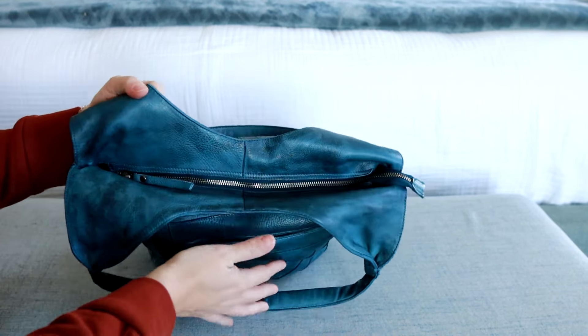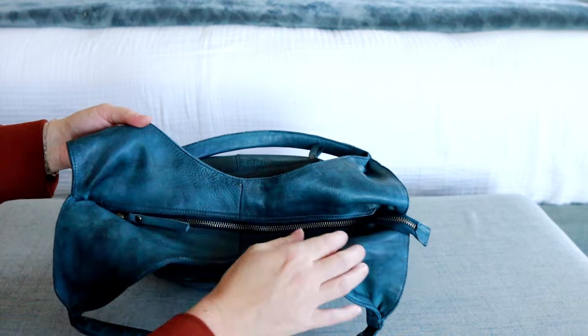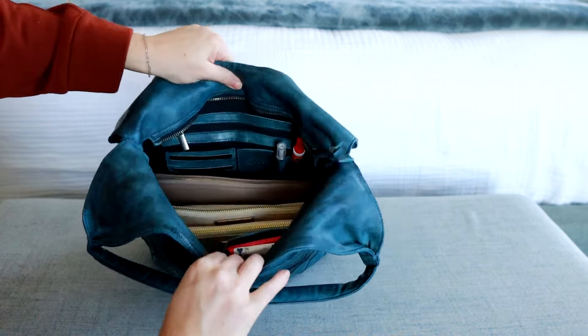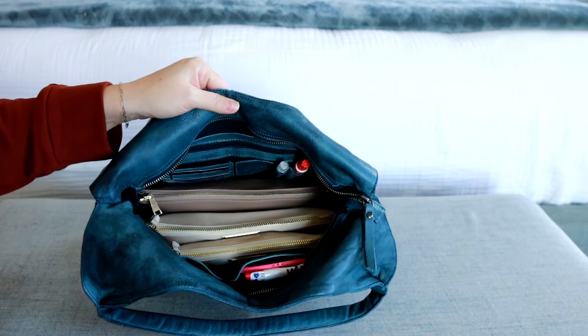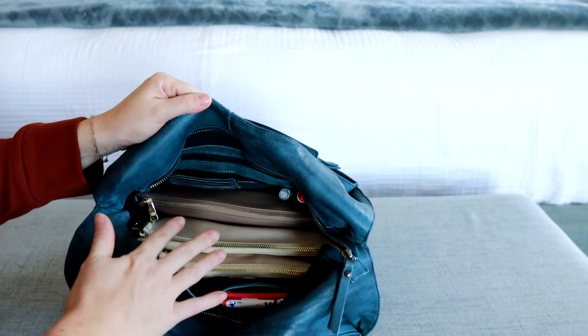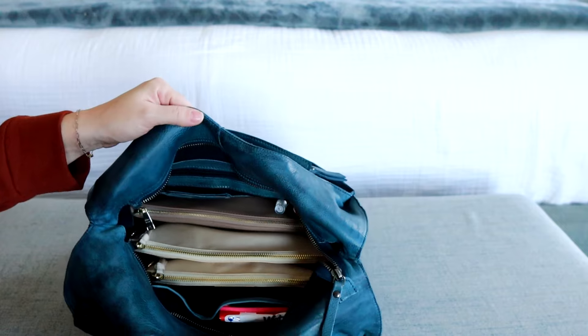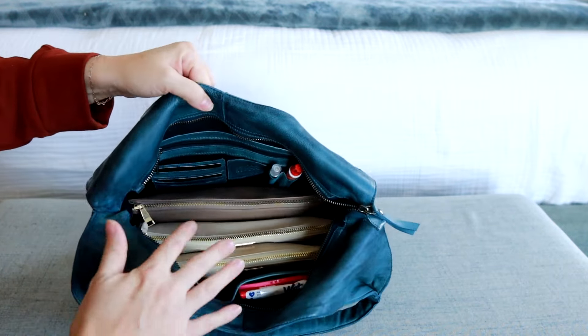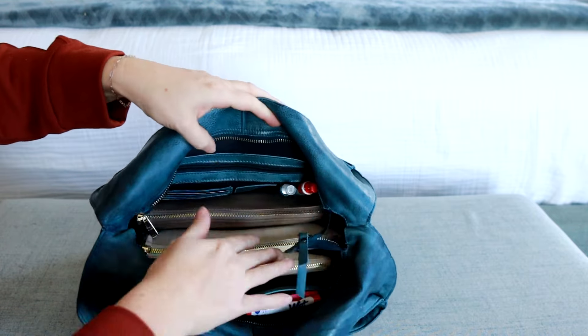Now getting into the main portion of the bag. I love the zippered pocket - love that it has the tail so it opens up nice and wide here. I'm going to show you packed a couple of ways because I do have a baby, so I have to carry a few more things than if you were just carrying this as a regular purse. But I love that it's big enough that I can fit these things if I wanted to.